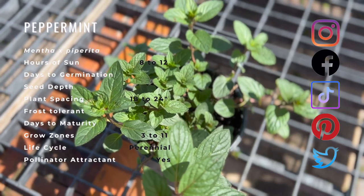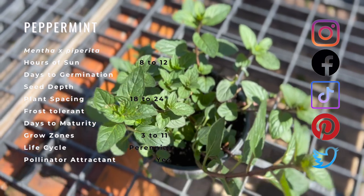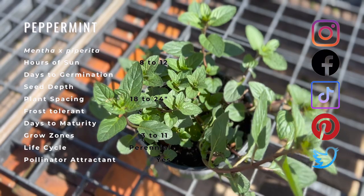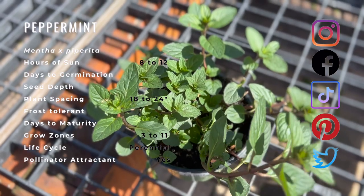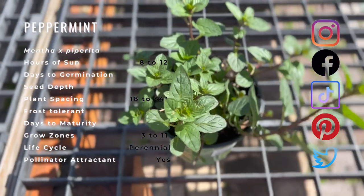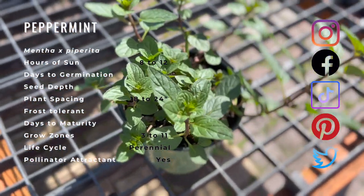Peppermint is a natural hybrid of water mint and spearmint, thought to have originated in northern Africa or the Mediterranean. Peppermint gets its name from Greek mythology. Archaeologists have discovered 3,000-year-old dried peppermint leaves in the inner chambers of Egyptian pyramids. It can be found growing in wild and moist areas throughout Europe and North America.